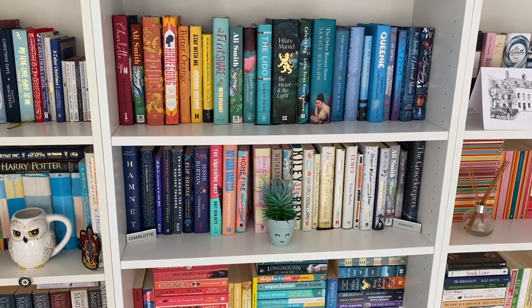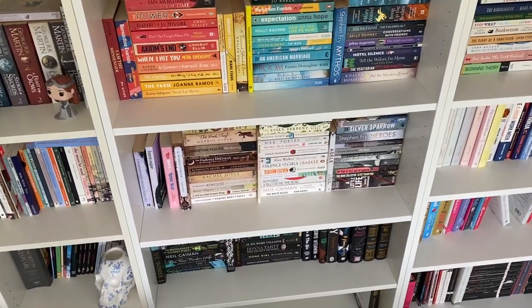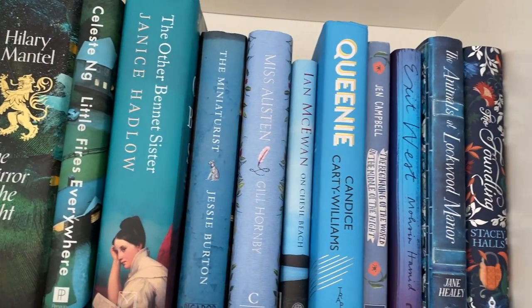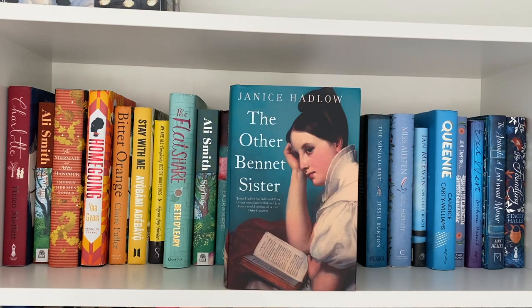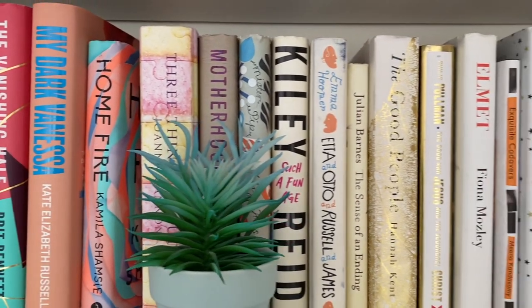We then move on to my general fiction, which is organised by hardback and then by paperback, and then yes — in colour order. I do love me some rainbow shelves. And no, that doesn't make it hard for me to find books later on, because I know what my books look like and I know what colour they are — I just have a very visual memory for colour. Recommendations on this shelf include Stay With Me by Ayobami Adeyemi, which should have won the Women's Prize that year — it was robbed. Also The Mirror and the Light by Hilary Mantel, which should have won the Booker Prize that year — also robbed. And then The Other Bennett Sister by Janice Hadlow, which I liked. Next shelf is just some more hardback fiction — not really too much to say but it's so pretty.